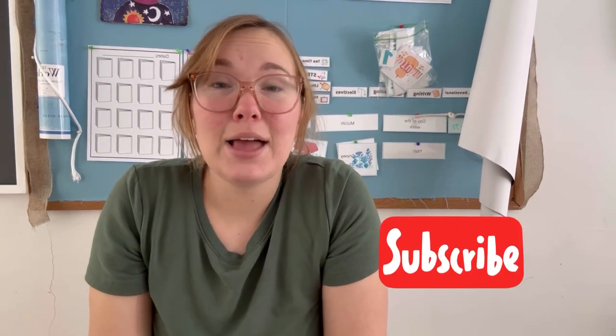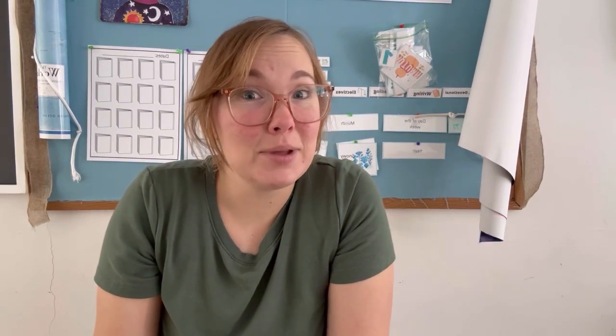Welcome. If you haven't subscribed already, please go ahead and subscribe, and don't forget to like and leave a comment if you have any questions or comments.